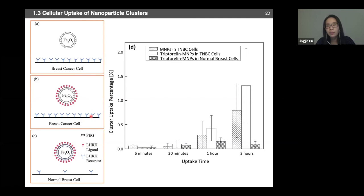From this nanoparticle cluster entry study, endocytosis arises from the interplay between kinetics and thermodynamics. When particles are too small, the wrapping process is thermodynamically costly because the cell membrane must do a lot of elastic bending energy. Larger particles are also less kinetically favorable to enter because of a lack of receptor diffusion. From these in vitro studies, we see significantly higher uptake and specificity for functionalized nanoparticles entering triple negative breast cancer cells, and we are using these characteristics to inform design criteria for drug delivery, MRI, or hyperthermia applications.